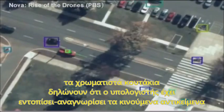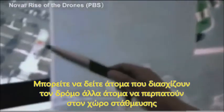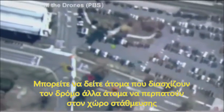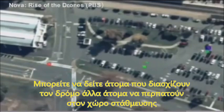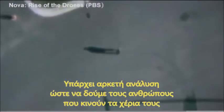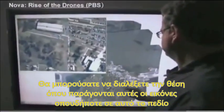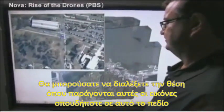Everything that is a moving object is being automatically tracked. The color boxes represent that the computer has recognized the moving objects. You can see individuals crossing the street, you can see individuals walking in parking lots. There's actually enough resolution to see people waving their arms or walking around, and what kind of clothes they wear. You could pick the location of where you produce these images anywhere in the entire field of view.